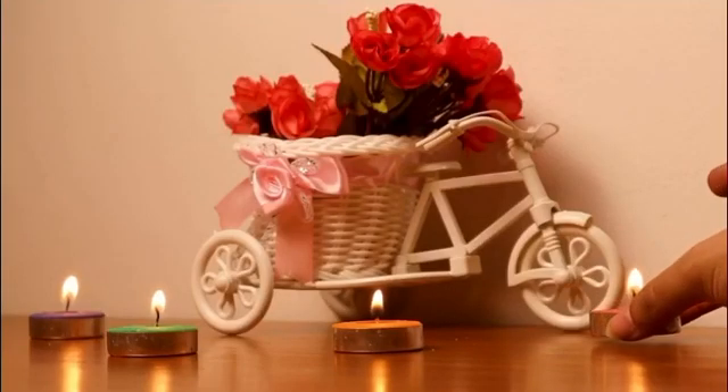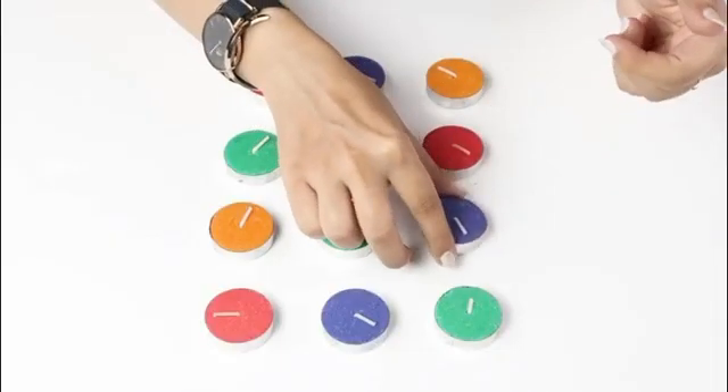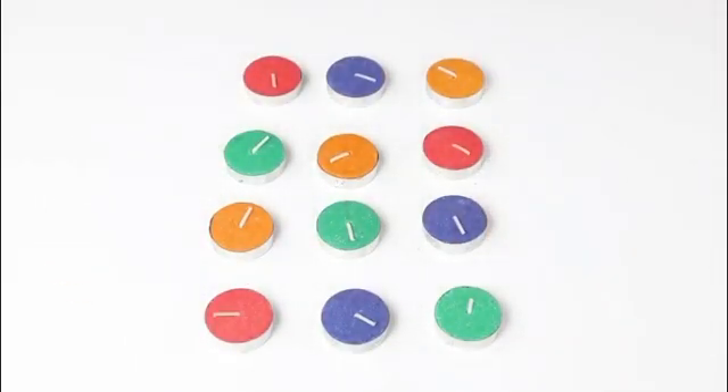They don't leave behind any wax, which means no clean-up. Place these around your home for a warm, peaceful ambience. So grab a pack of these candles and watch your mood instantly lift once you light them.